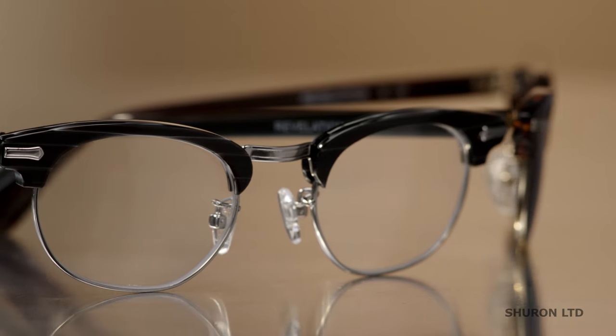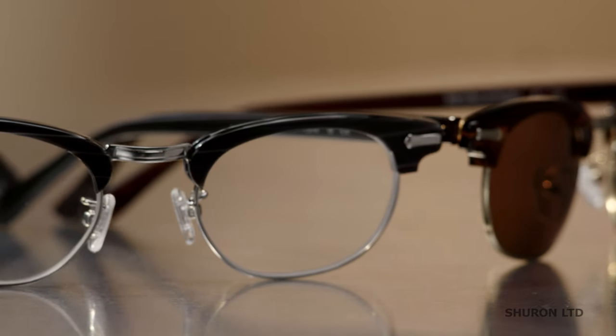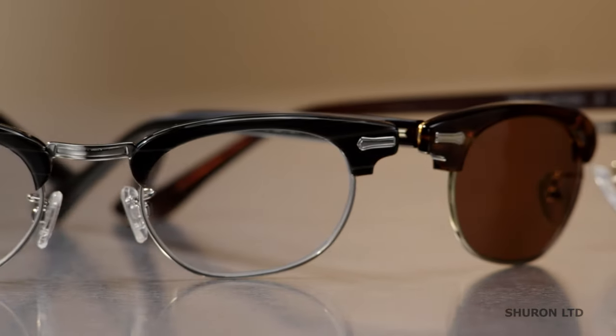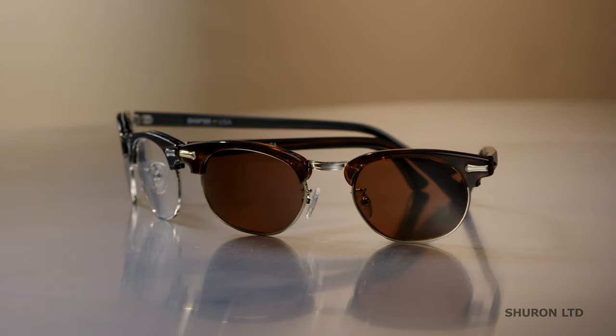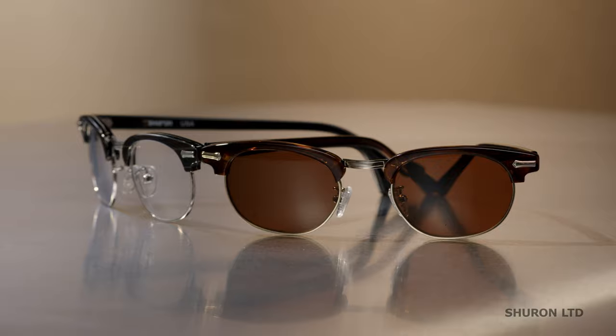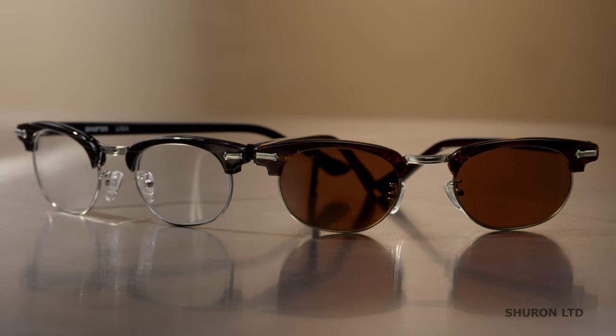Chiron's current look is more 50s, 60s retro, but they are still 100% Made in America. In fact, Chiron has never stopped manufacturing these same frames since the 50s and 60s, and they pride themselves in maintaining the level of quality and craftsmanship that created their original success. Now let's take a look at some of the models.